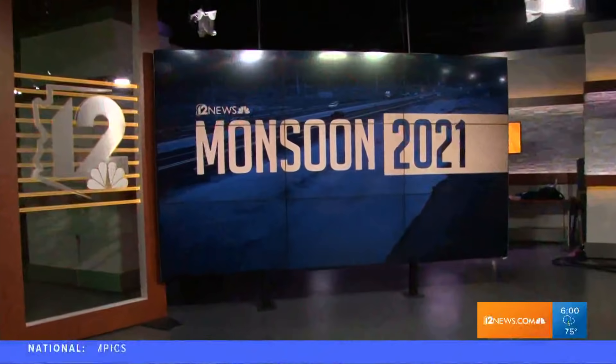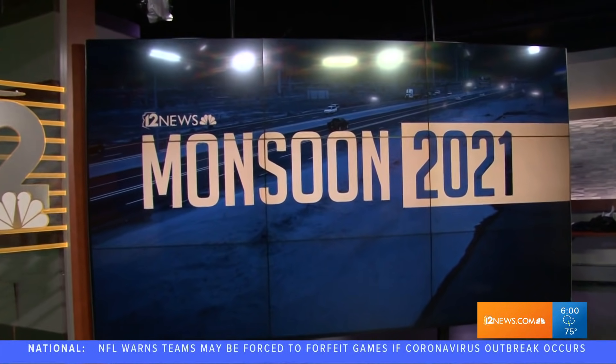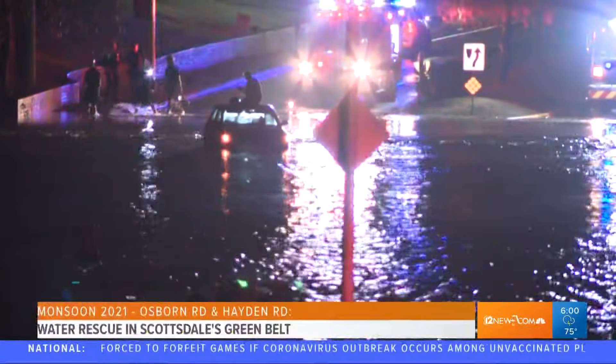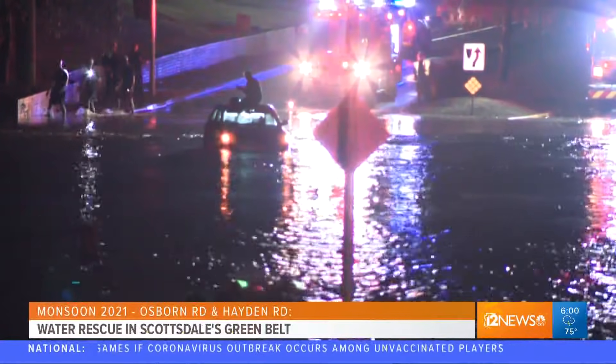I'm Ryan Cody. Breaking overnight — Monsoon 2021 is wreaking havoc all across the valley. This is wild footage. Check this out from Old Town Scottsdale, where clearly the rain came down in buckets.